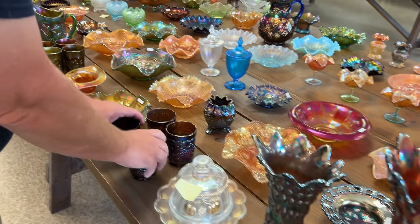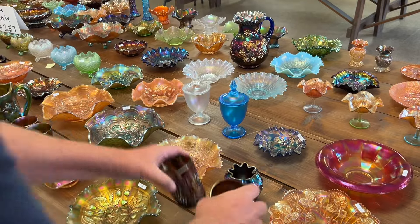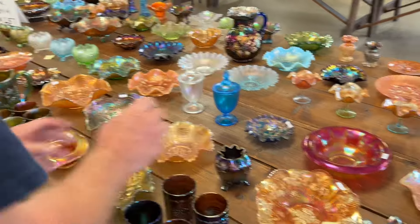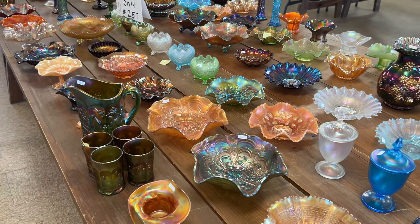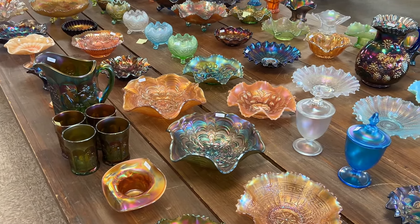And then some imperial grape tumblers in purple. That is the end of the third video of online only auction number 257, the Todd and Sue Kowieski collection. This auction ends September 29th at 7 p.m. Thank you.